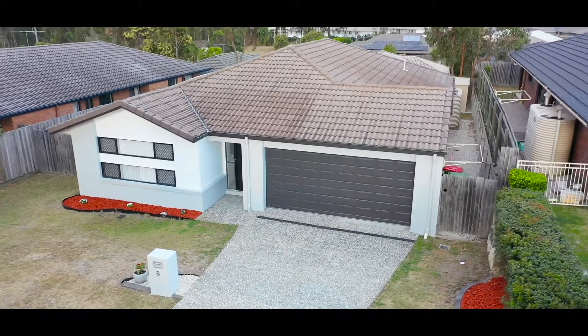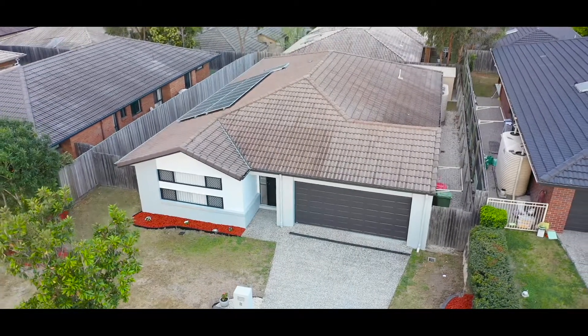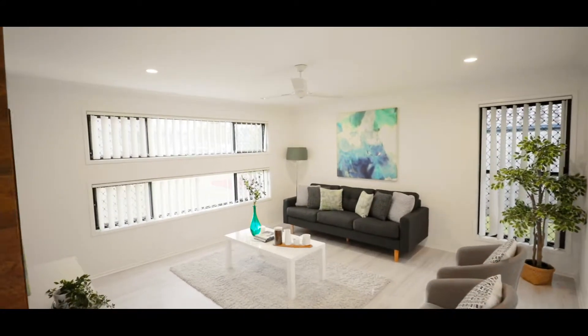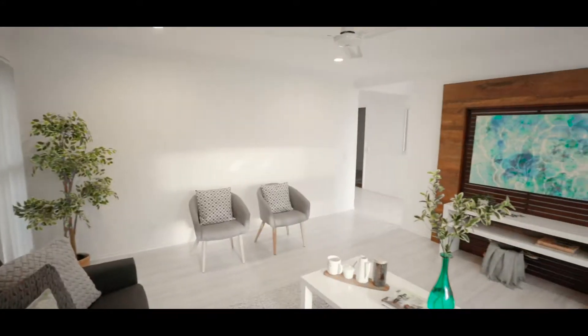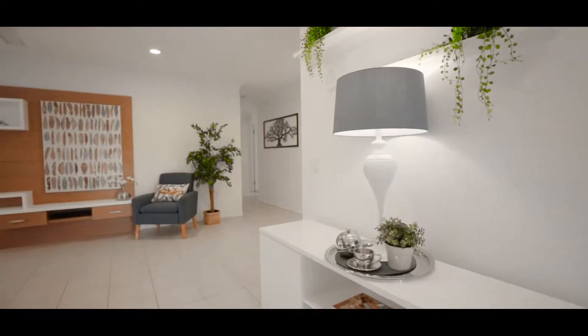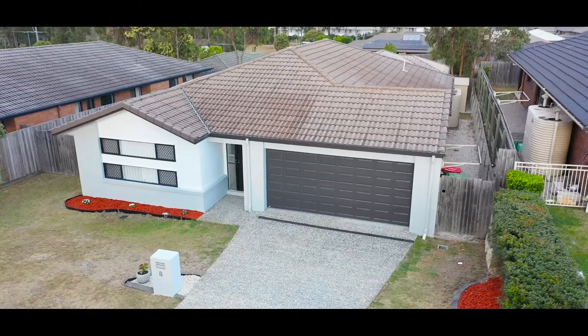Welcome to episode 1 of the Just Listed series by Chris Gilmore. Today we're here at 8 Equinox, right in the heart of Brimba. Let's go and have a look. As soon as you first walk in you've got a second living area — you can also have this here as your second living. Now 8 Equinox is going to be priced between the $450,000 to $500,000 price point and it will sell really quickly. Thanks for watching the Just Listed series by Chris Gilmore.